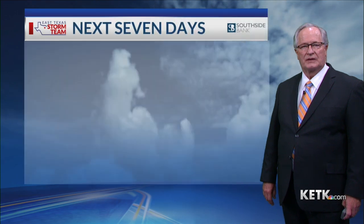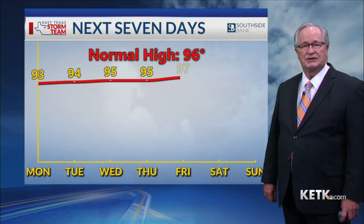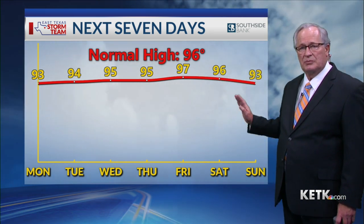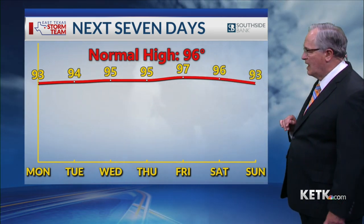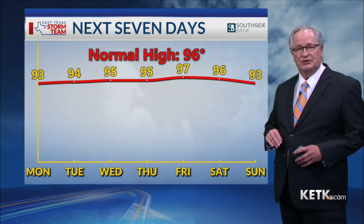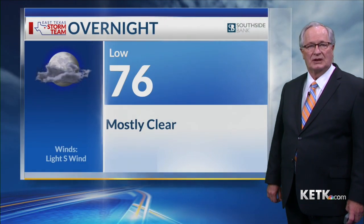As we check the next seven days, that trend is just going to stay with us — the normal high running about 96 degrees and our actual highs running pretty close to the mid-90s. As they begin to come off a bit on Sunday, we'll have our next chance for rainfall, with just a 20% chance in the picture, and that will help to keep those temperatures coming down just a little bit.